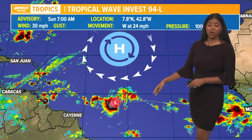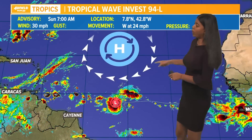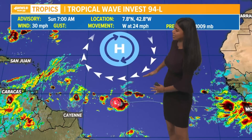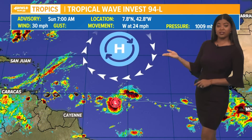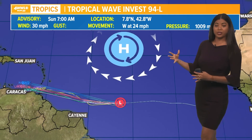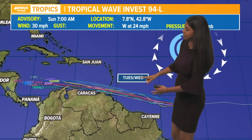Right now it is called Invest 94L. We're continuing to investigate this area. We have a huge Bermuda high over the central Atlantic, so that's going to continue to steer this system. Right now it is moving to the west at 24 miles per hour with winds of 30 miles per hour. A lot of models, especially the long-range models, show pretty good consensus and take it through the Atlantic Basin.